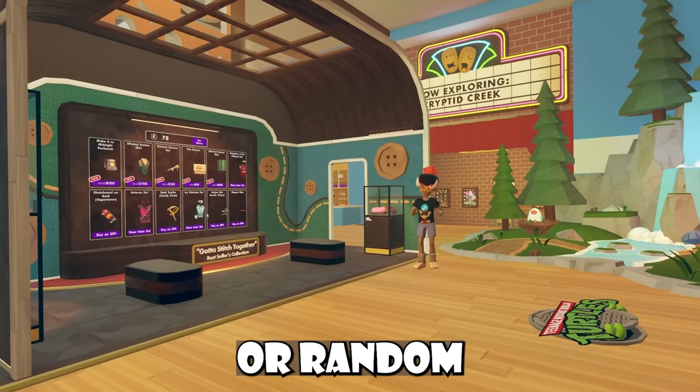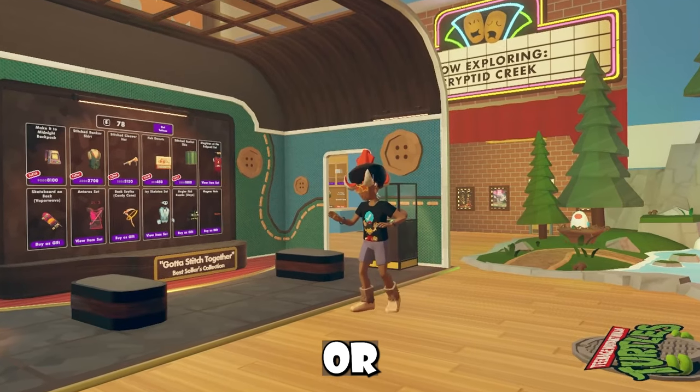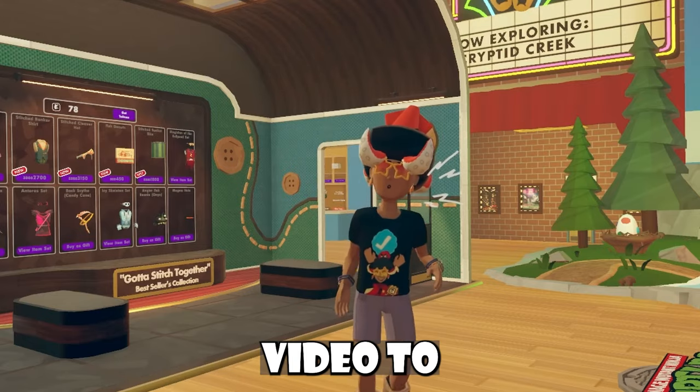Hey, Rec Room player, or a random person who found this video while browsing on YouTube — either or, I present to you my big feet. Other than my big feet, we also have a news video to talk about.